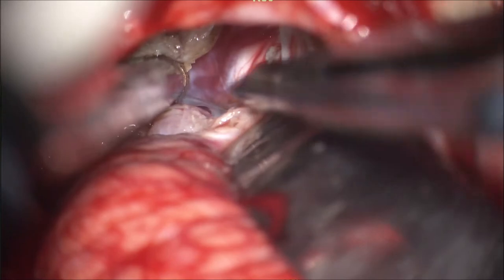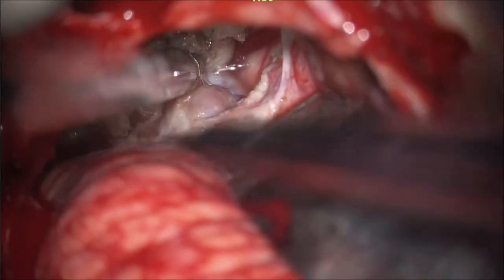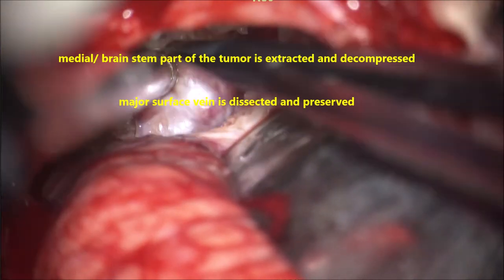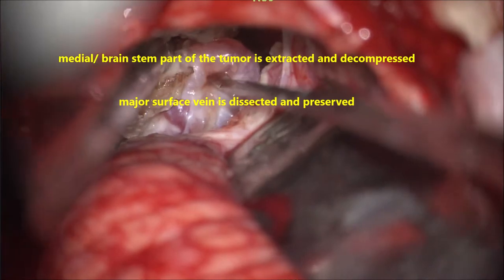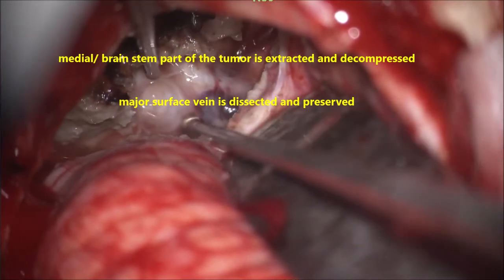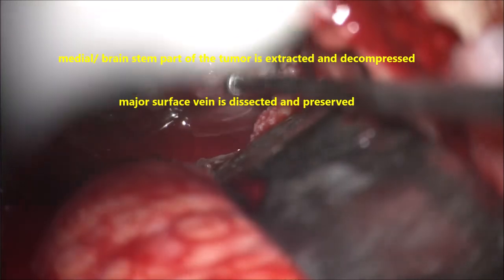Now we encounter important deeper veins — the pontine or medullary veins on the surface of the tumour. Under any circumstances, these veins must be protected, as this is of utmost importance. If these veins are damaged, the patient may suffer venous infarcts of the brainstem, which may be a disaster. The tumour is being separated from the brainstem, and a large pontomedullary vein on the surface of the capsule must be separated and pushed toward the brainstem.